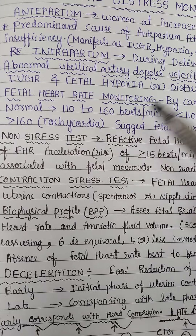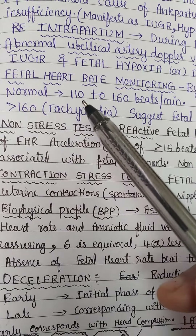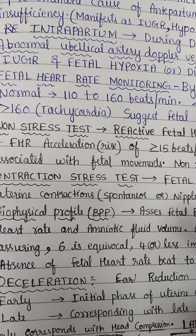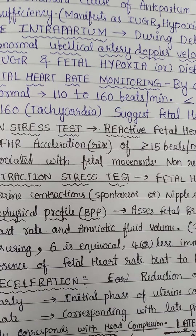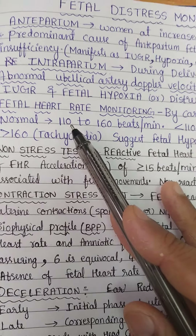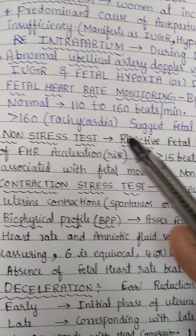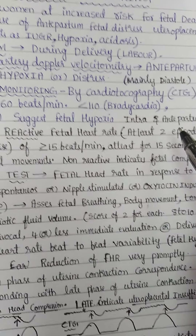Fetal heart rate monitoring is done both in antepartum and intrapartum by cardiotocography. A transducer is attached to the abdomen near the fetal heart, and both uterine contractions and fetal heart rate are recorded, allowing assessment of their relationship. In cardiotocography, a fetal heart rate of 110 to 160 beats per minute is normal. Less than 110 is bradycardia and more than 160 is tachycardia — both suggest fetal hypoxia.